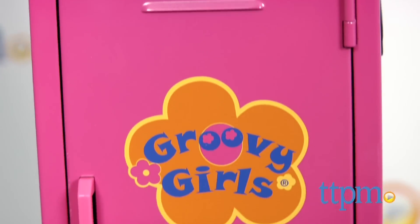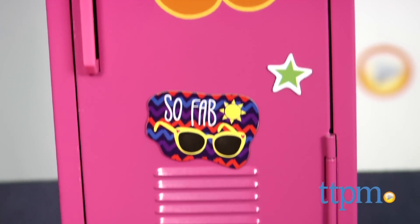Every groovy girl must have a locker, and when it's pink, it's just posh. Hey everyone, this is Maria with TTPM. School's back in session, and we are loving our new fab locker.